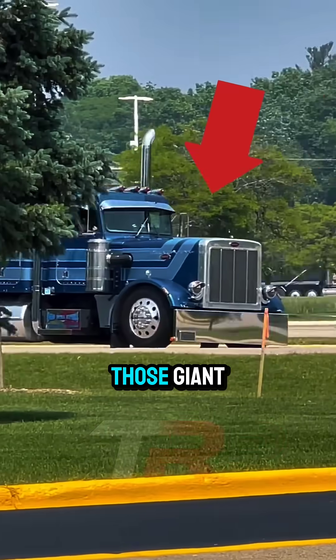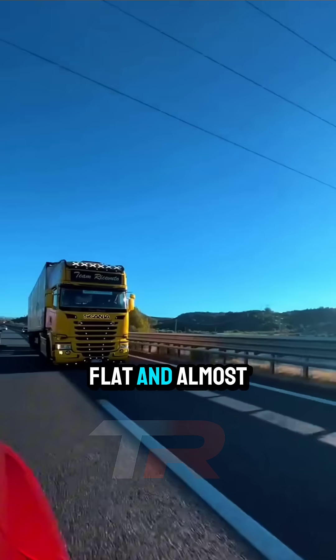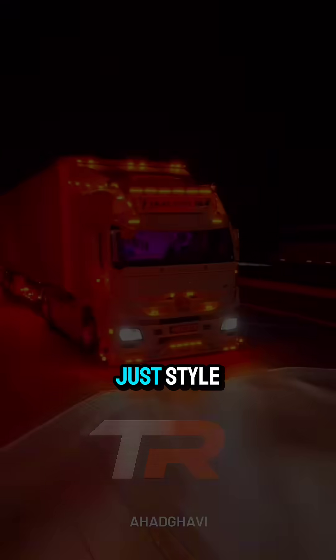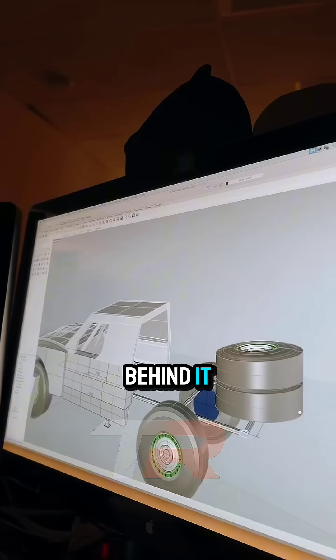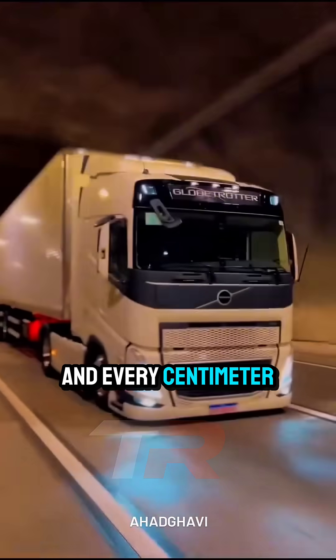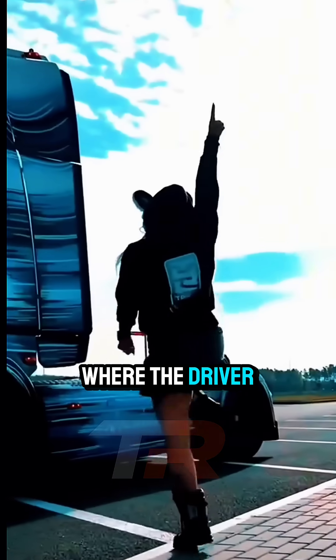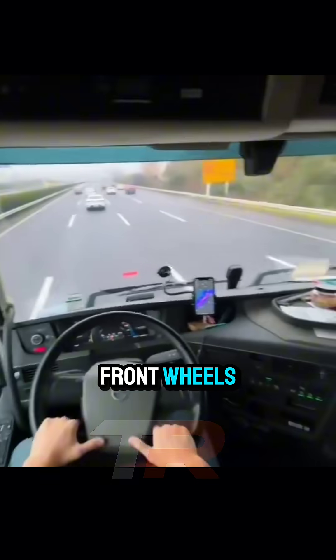Ever wondered why American trucks have those giant, stretched-out hoods, while European trucks look short, flat, and almost boxy? It's not just style, there's real engineering behind it. In Europe, roads are tighter, cities are older, and every centimeter counts. That's why most trucks use a cab-over design, where the driver sits almost on top of the front wheels.